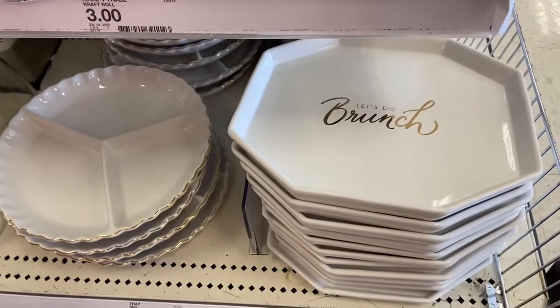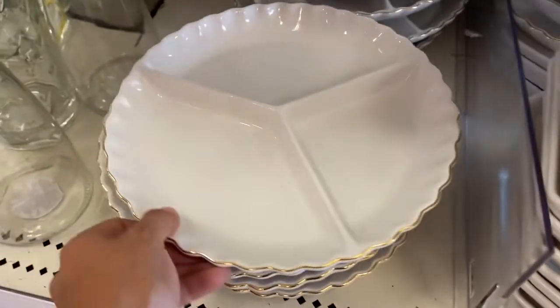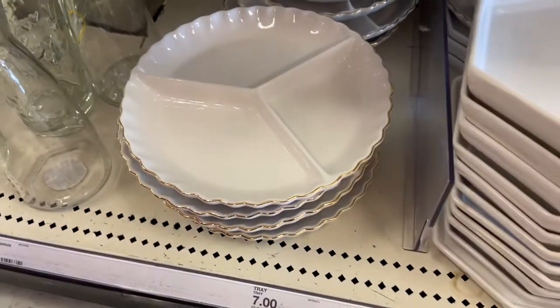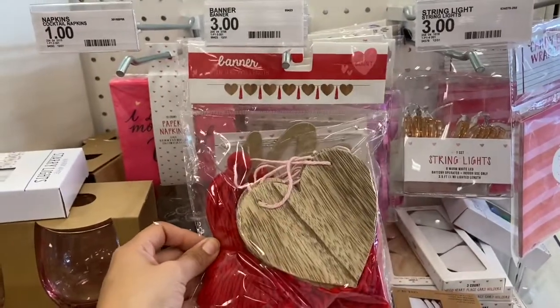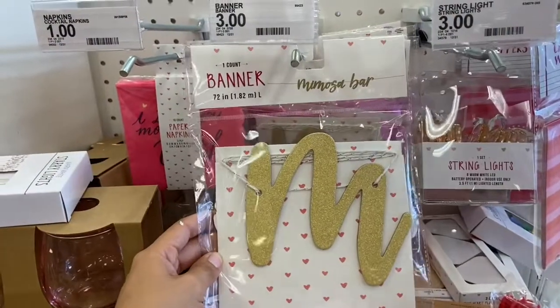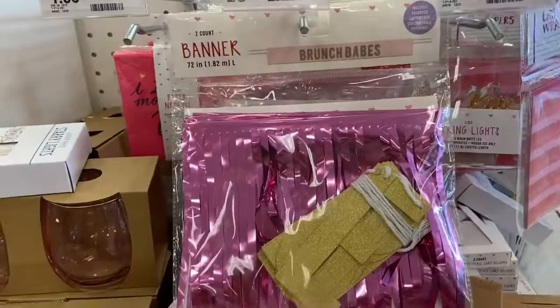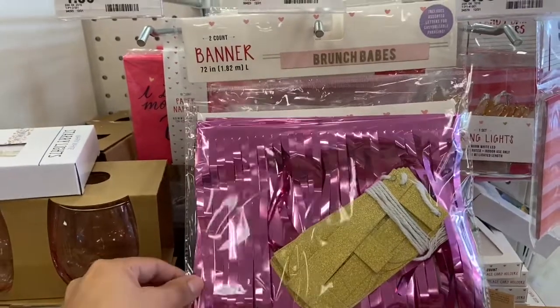If you're having a Galentine's Day brunch, they have these cute little trays — this one says 'Let's Do Brunch' — and these are seven dollars each. This little banner is so cute for just three dollars. This one says 'Mimosa Bar' for three dollars, and this banner says 'Brunch Goals' — I'm loving the pink, and it's only three dollars.